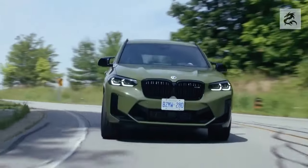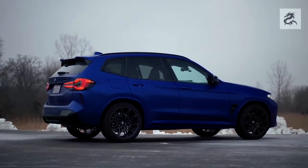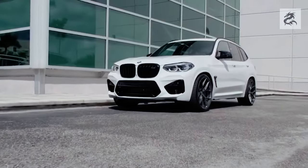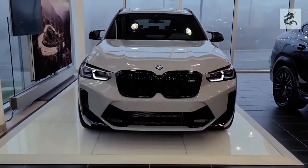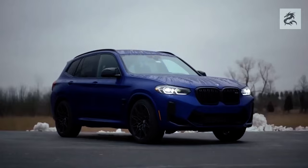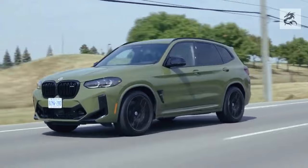BMW X3's engine options offer customers a wide range to meet different needs and preferences, with various options in terms of performance, fuel economy and driving experience. You should consider your driving needs and preferences to determine which engine option is best for you.